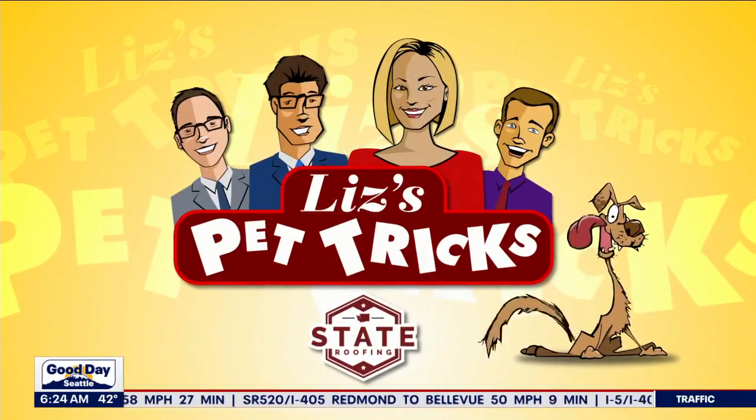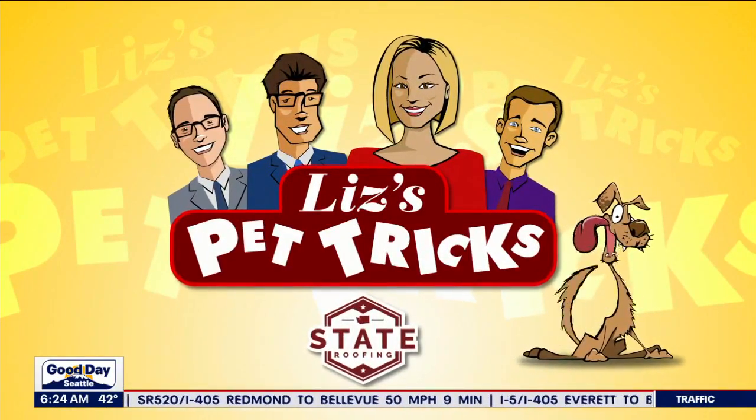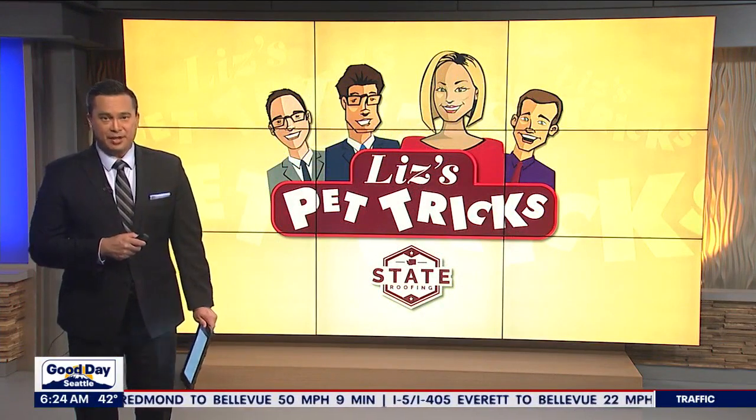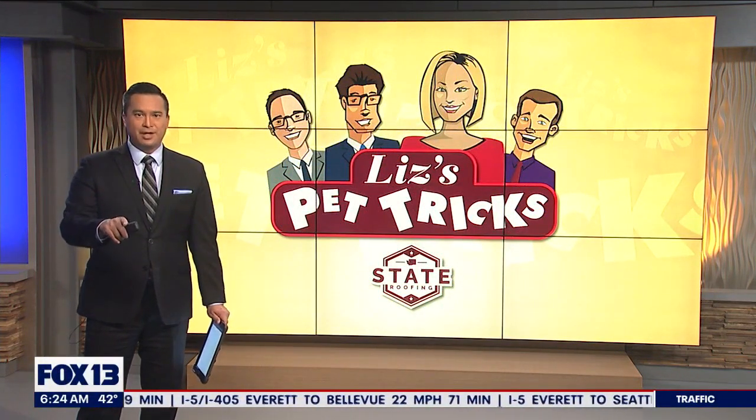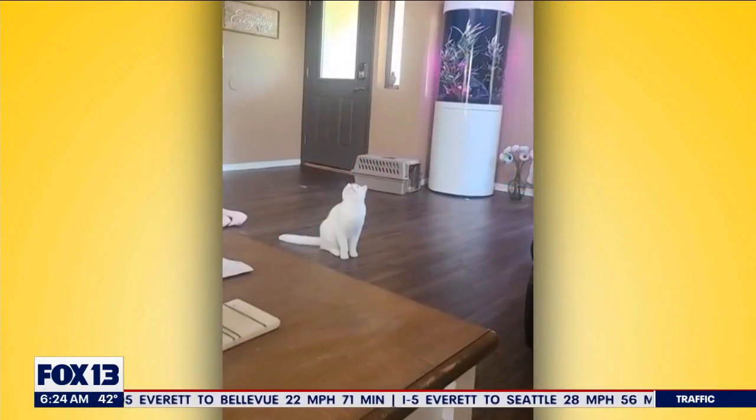This pet tricks segment is brought to you by State Roofing 624. It's time for Liz's pet tricks. Liz is obviously not here, but don't worry — Liz's pet tricks lives on. Let's get right to it. You want to watch Brutus catch a fly?